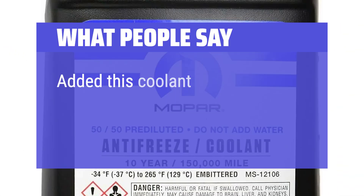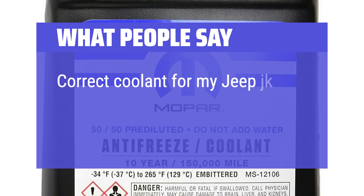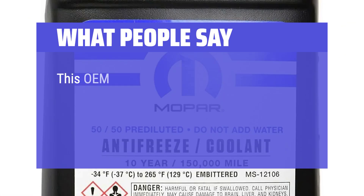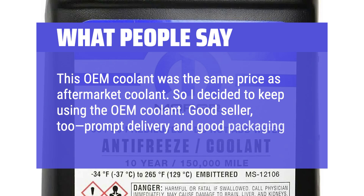What people say: "Added this coolant and now my gauge is showing 2 or 3 ticks under half-way. Simple to add. Correct coolant for my Jeep JK — worked well. This OEM coolant was the same price as aftermarket coolant, so I decided to keep using the OEM coolant. Good seller too — prompt delivery in good packaging."